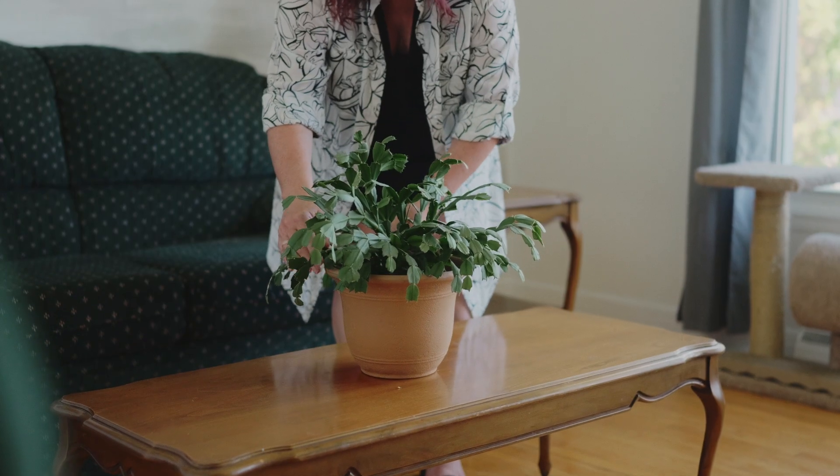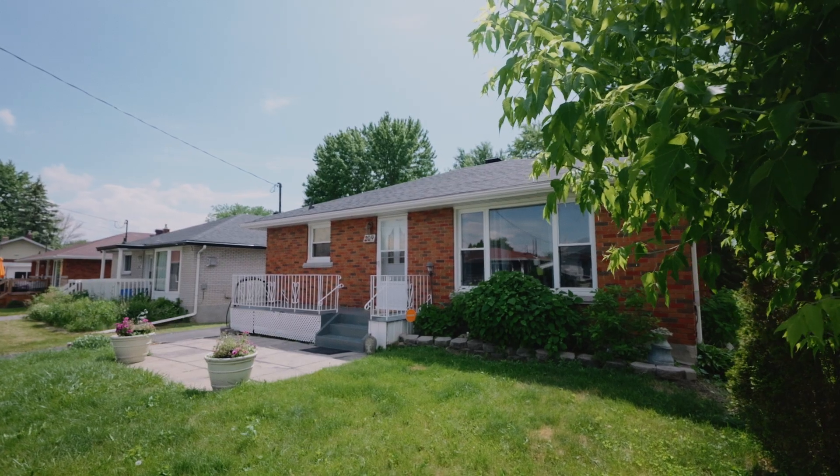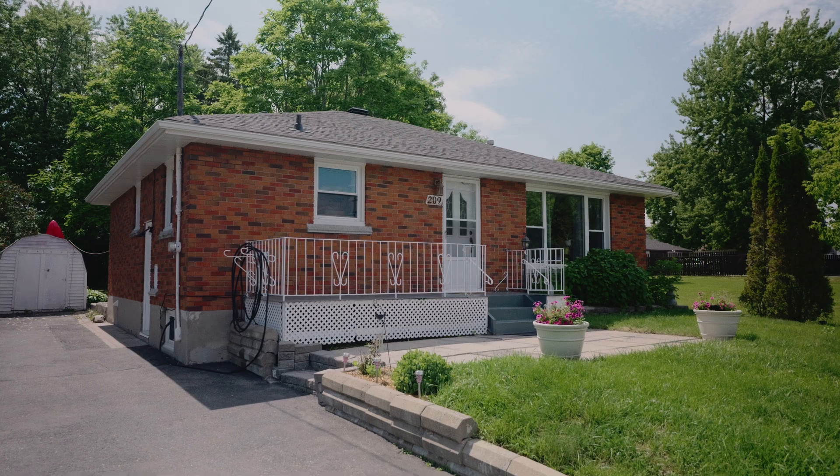Hi there, I'm Sophie from Century 21 Shield Realty, your Eastern Ontario local realtor. Today, I'd like to welcome you to my newest listing: a charming, classic brick bungalow located at 209 Leona Street in beautiful Cornwall, Ontario.